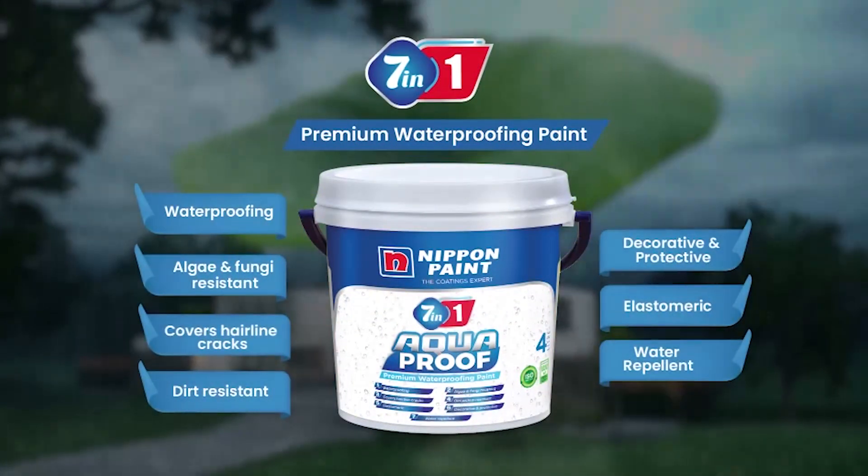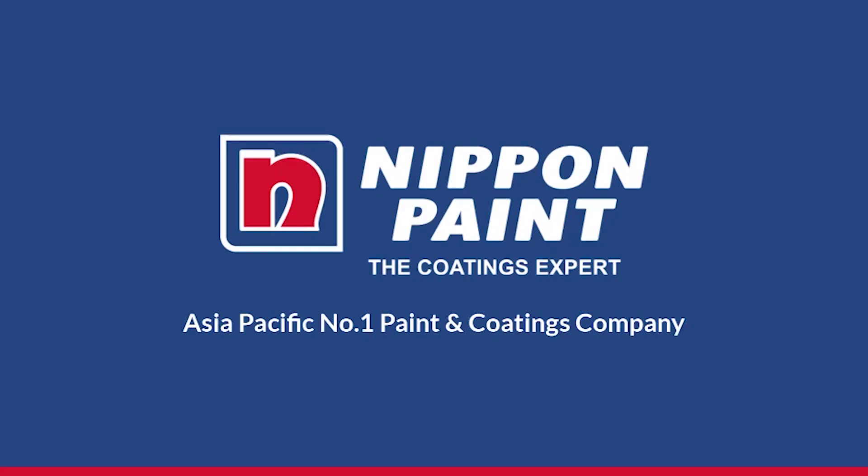Aquaproof 7-in-1, high-performing waterproofing paint. Nippon Paint, the coatings expert.